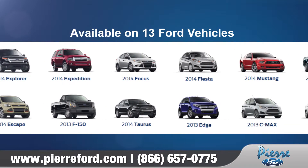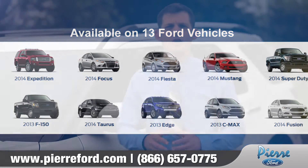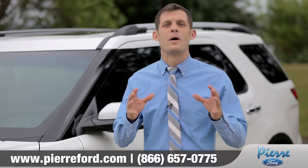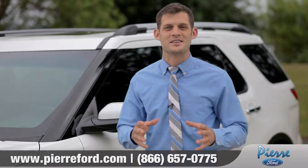Ford's new capless gas system is available on all Ford models. So if you're ready to get that gas off your hands, come down and see us and check out why everyone is loving capless gas.